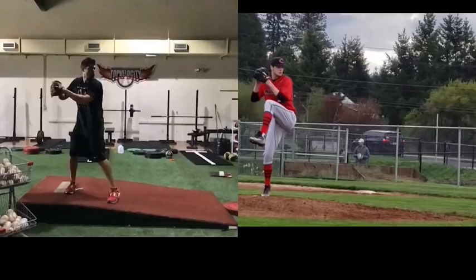Report from CEO of TopVelocity.net. Pitching out here — Riley — going to pair him up with Cody Hall and take them both into their leg lifts.